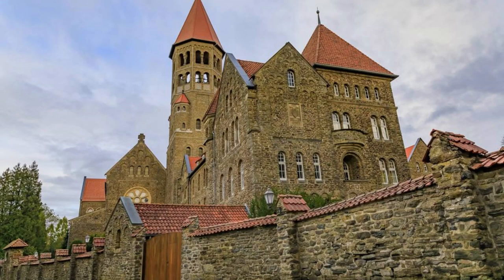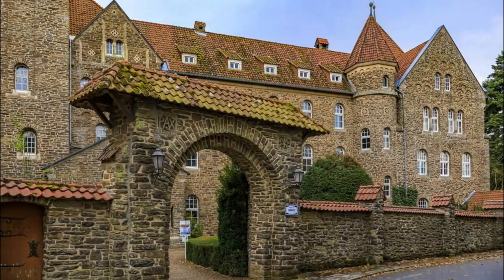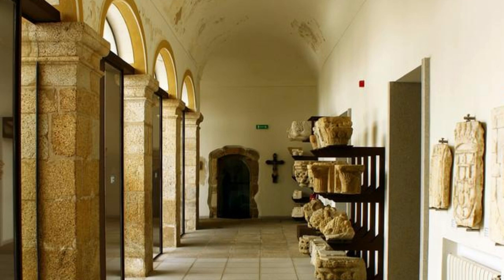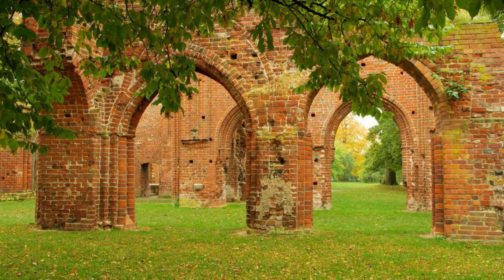Discover the spiritual heritage of Luxembourg at Clairvaux Abbey, a historic monastery located in the charming town of Clervaux. Founded in the 10th century by Benedictine monks, this venerable institution has played a central role in the religious and cultural life of the region for over a millennium. Explore its tranquil cloisters, ornate chapels, and sacred relics as you learn about the Abbey's rich history and the traditions of monastic life. Visit the Abbey's museum, which showcases religious artifacts, manuscripts, and artworks from the Middle Ages to the present day. Clairvaux Abbey is a place of reflection, reverence, and renewal for pilgrims and visitors alike.